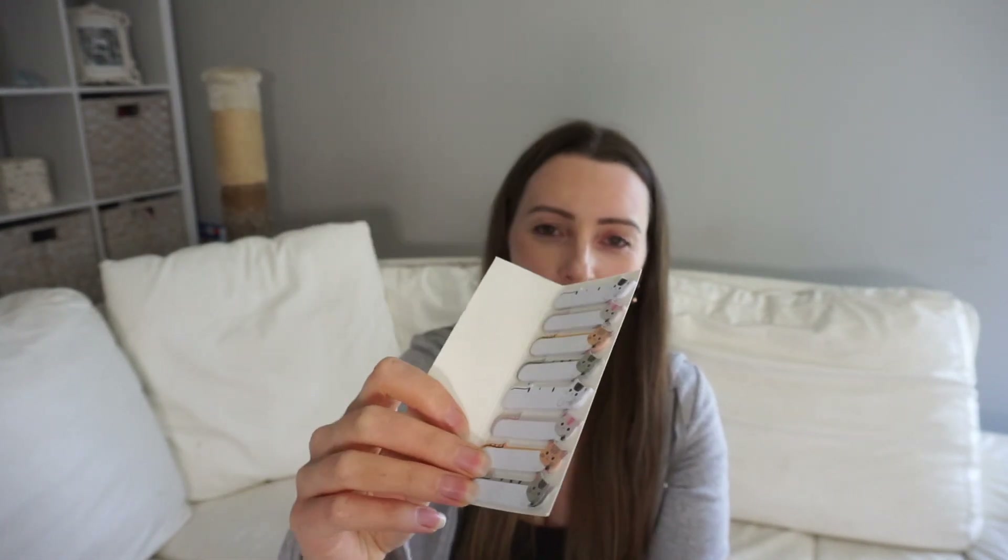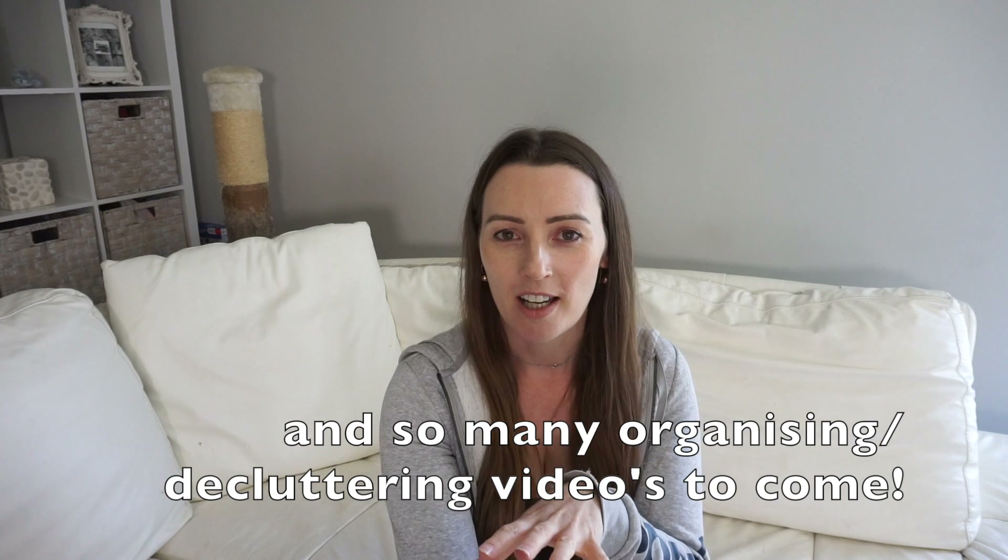We also got these cat sticky notes — you can tell a kid picked those out, but they're cute! That's pretty much it. Thank you so much for watching. I hope this has inspired you to get organized for the year. I do have a whole organization playlist linked on the end screen. If you're new here, don't forget to check me out on Instagram, and I'll see you next week with a new video. Bye!